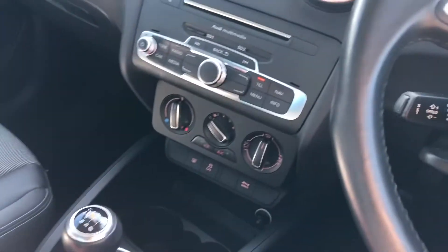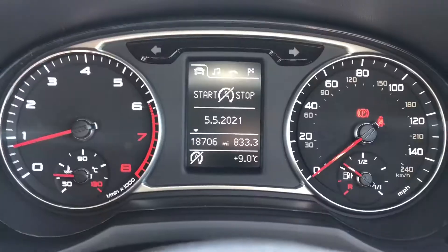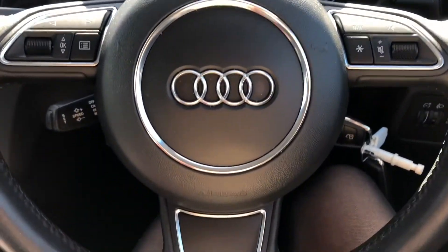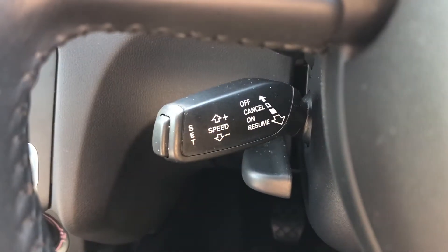Here we have the drive select button. We also have the six speed gearbox which is fully leather, and moving on to the cockpit we have the really nice display, all controlled by the multifunctional fully leather steering wheel. Cruise control makes this car an absolute dream for long motorway drives.